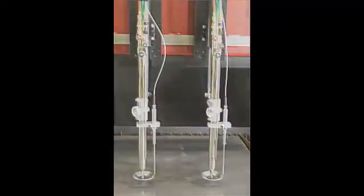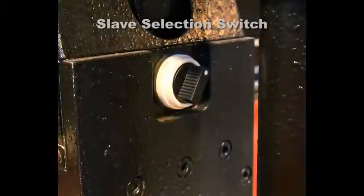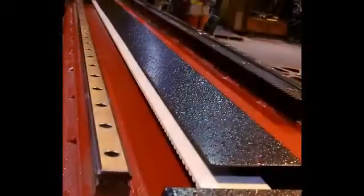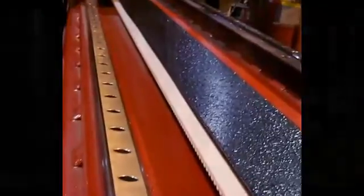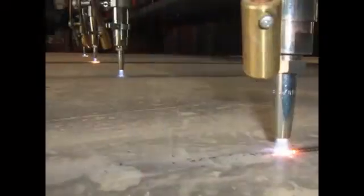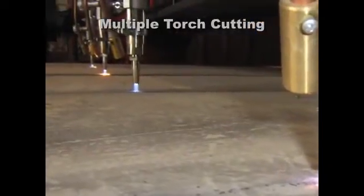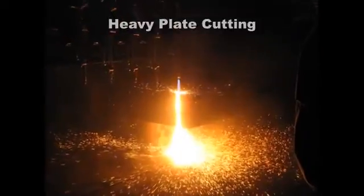Our 500L torches are designed for years of heavy service. Easy and accurate spacing of slate torches is done via a selection switch and pneumatic switch clamps. Multiple torch cutting and heavy plate cutting couldn't be easier.